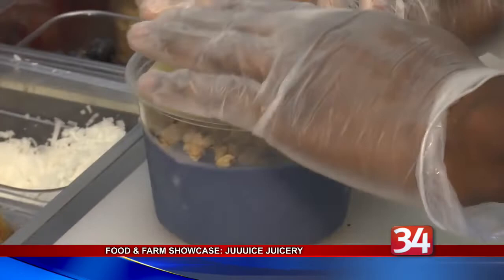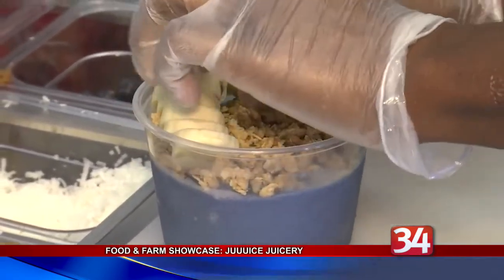He says the taste and nutritional value make the effort all worth it. "It's much more expensive to create cold-pressed juice. The process is much more time-consuming. It's not watered down. There's no additives to the product, which creates that higher price point. Another challenge would be just getting people to understand that there's a healthier option out there."